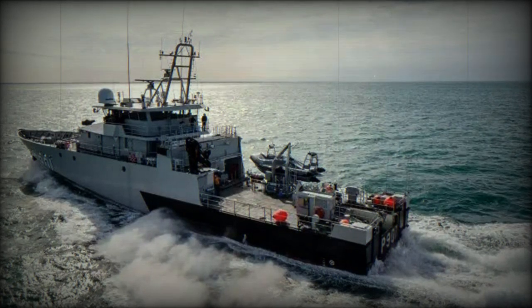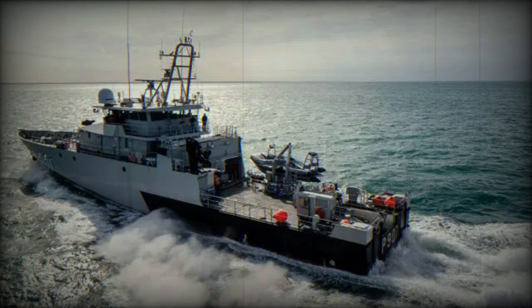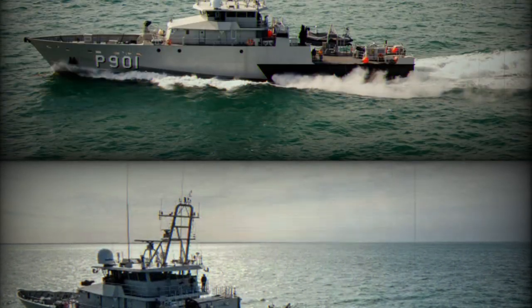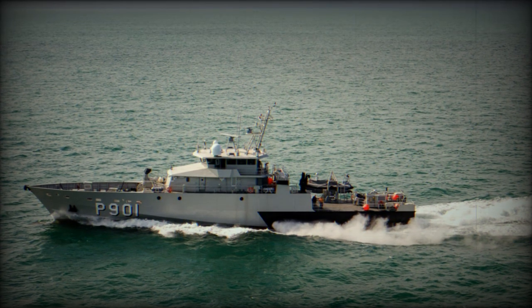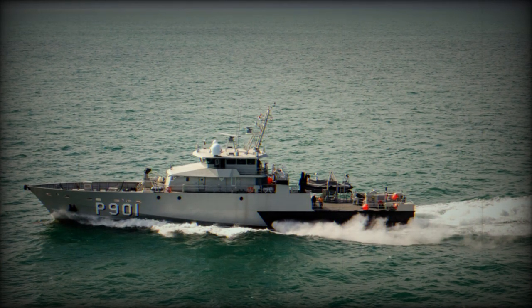At DSEI 2023, which takes place 12–15 September in London, the Belgian Navy showcased its Castor-class patrol vessel, the BNS Castor. In 2012, Belgium's Defence Minister Peter de Creme unveiled naval plans with a 34 million euro budget earmarked for two ready-duty ships.